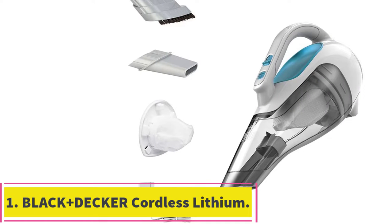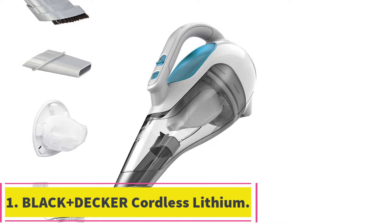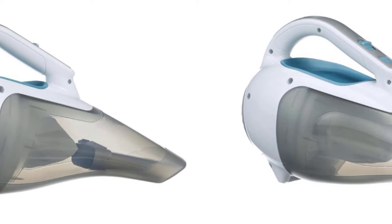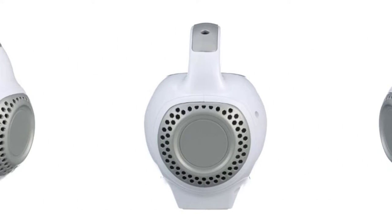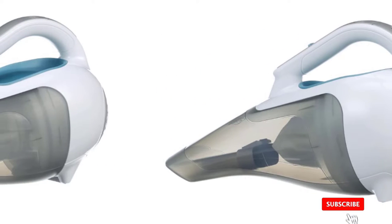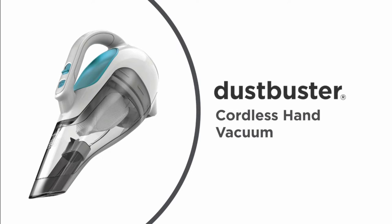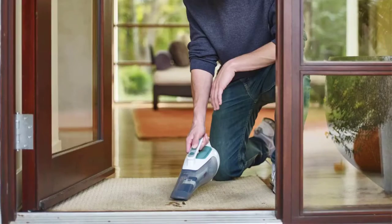Starting at number 1: the Black+Decker Cordless Lithium Hand Vacuum. It takes our top spot for a compact handheld vac, featuring cord-free operation so you can use it anywhere in the house or on the go. Our product tester found it effectively captures large and small debris, such as kibble and kitty litter. At 31.8 ounces, it has a sizable dust cup compared to some other compact picks.